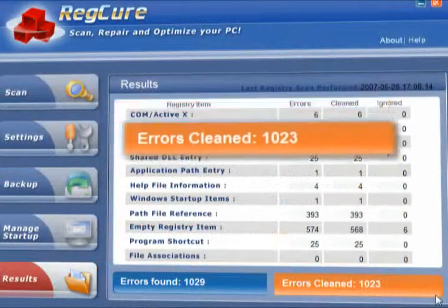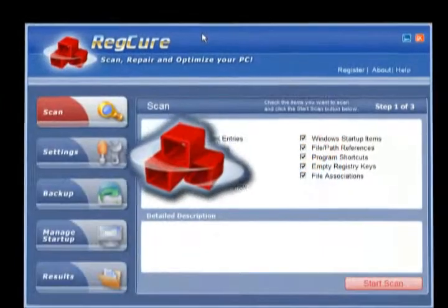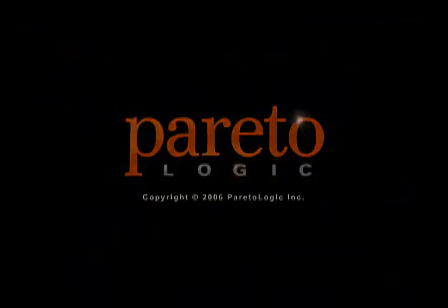RegCure cleans your computer's registry safely and effectively. To get a free registry checkup, click the download button.